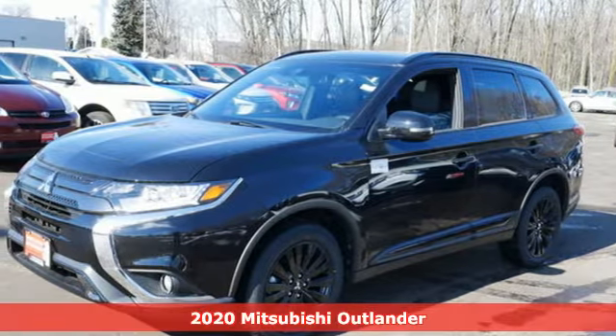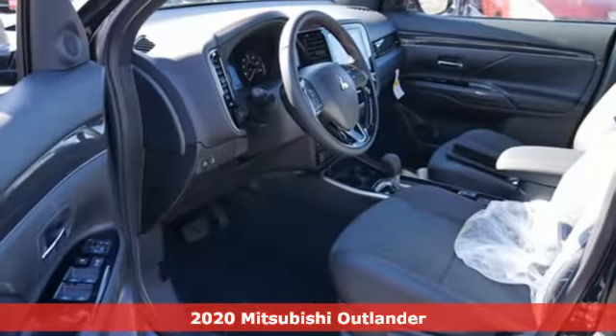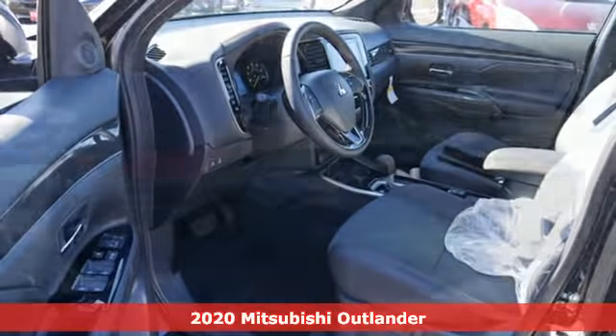Here's a new 2020 Mitsubishi Outlander. You can carry the whole family and everything that comes with them in comfort and class.